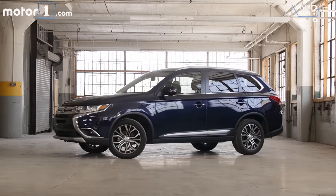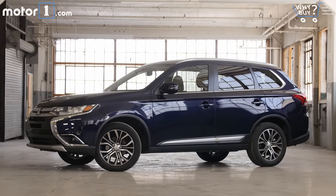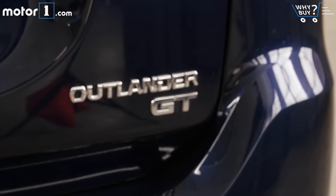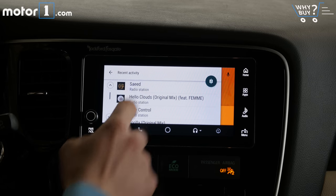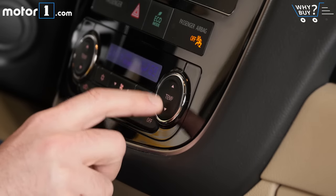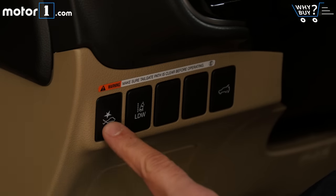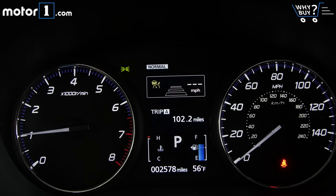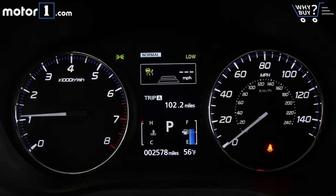Is it well equipped? This is the top-end Outlander GT trim level, meaning it gets just about all the equipment Mitsubishi has to throw at it. Outside, you'll spot it by way of the GT badging and 18-inch wheels. Inside, you'll find the 7-inch infotainment screen, a 710-watt 9-speaker stereo, and dual-zone climate control. From a safety standpoint, you get blind spot warning and rear cross-traffic alert, while the optional $1,000 GT Touring package adds forward collision mitigation, lane departure warning, adaptive cruise, and auto high beams.